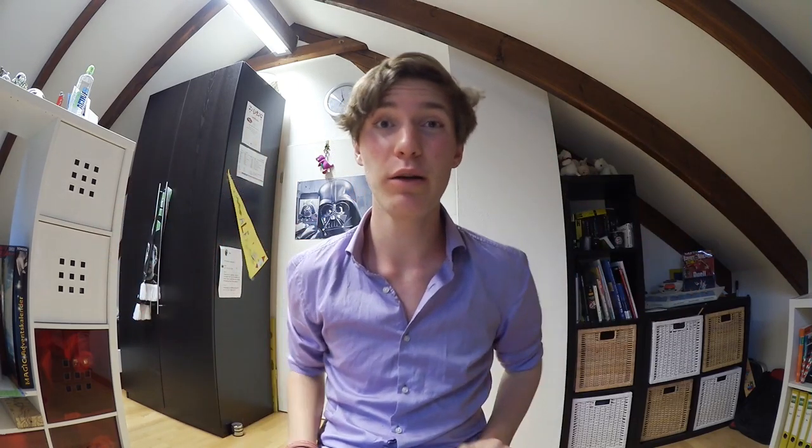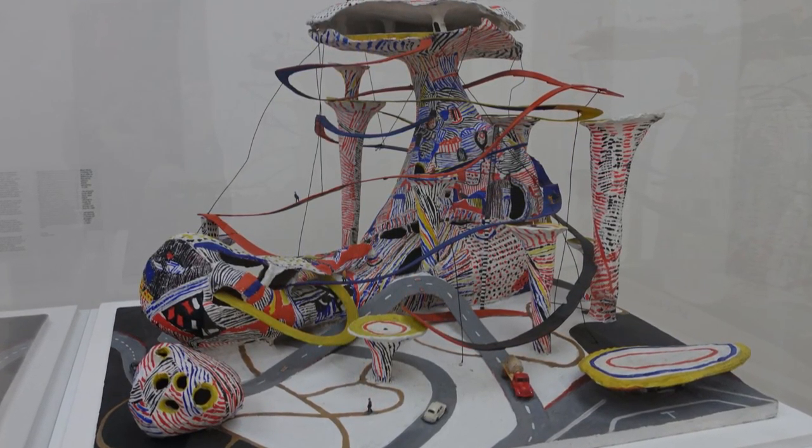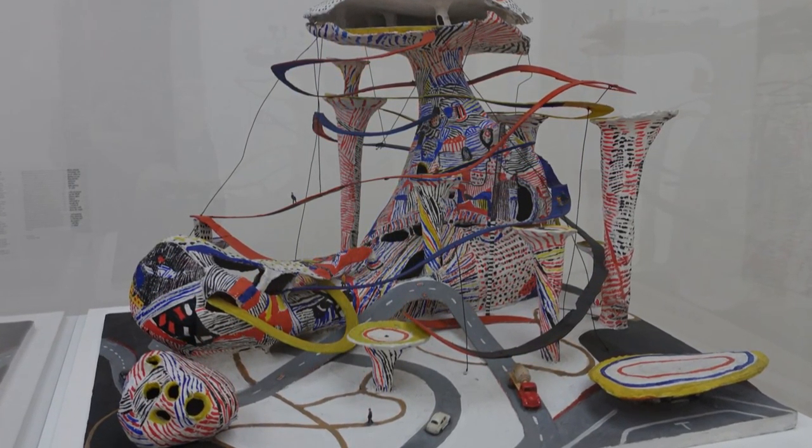Something I actually really did enjoy was this futuristic-looking crazy space town of colors — and who knows what else. As you can see right here, it looks cool. I don't know exactly what it's supposed to be but I really enjoyed looking at it, it just looks cool somehow. Yeah, that's something I actually really liked.